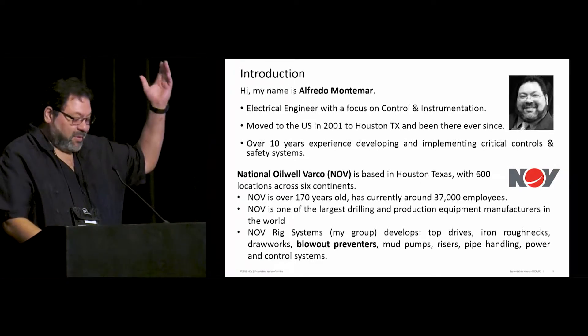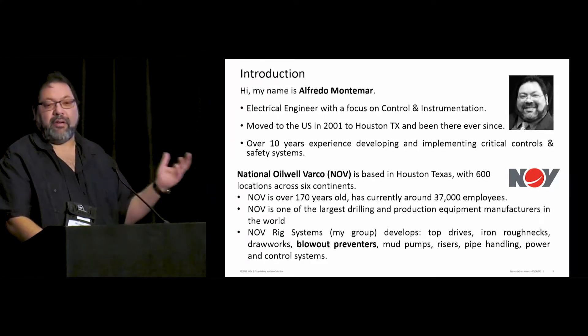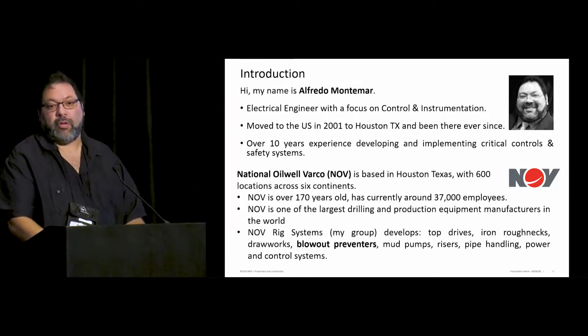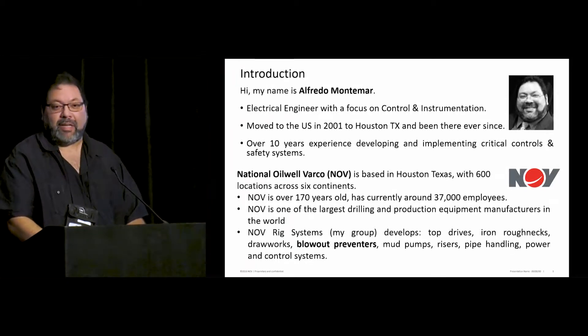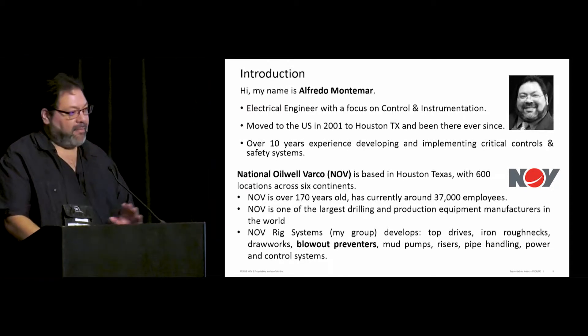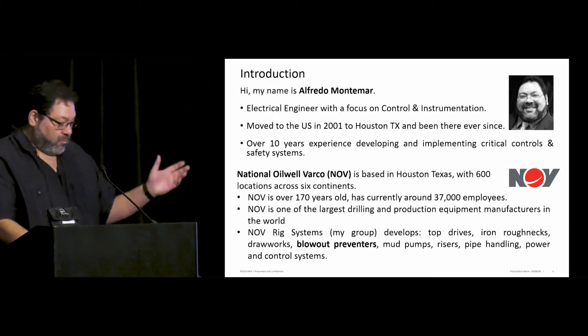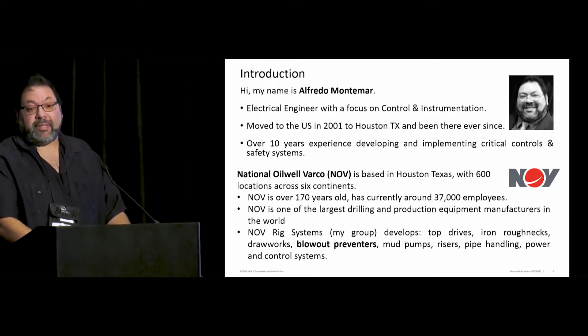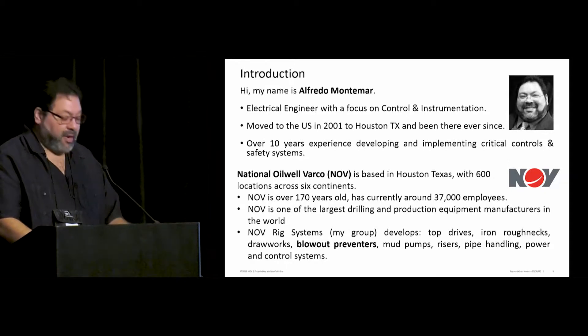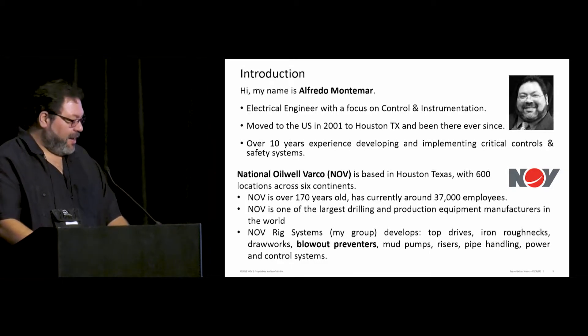NOV has 600 locations around the world. NOV does everything for the drilling world. The main objective of NOV is getting one solution for drilling — everything that is required, we are trying to provide. We have more than 170 years of history, we currently have around 30,000 employees, and we are one of the biggest and largest drilling production equipment manufacturers in the world.